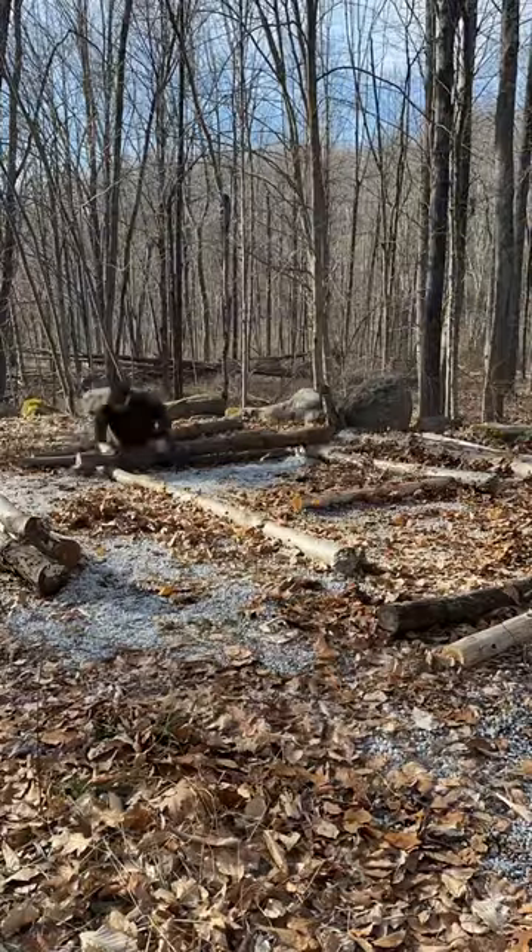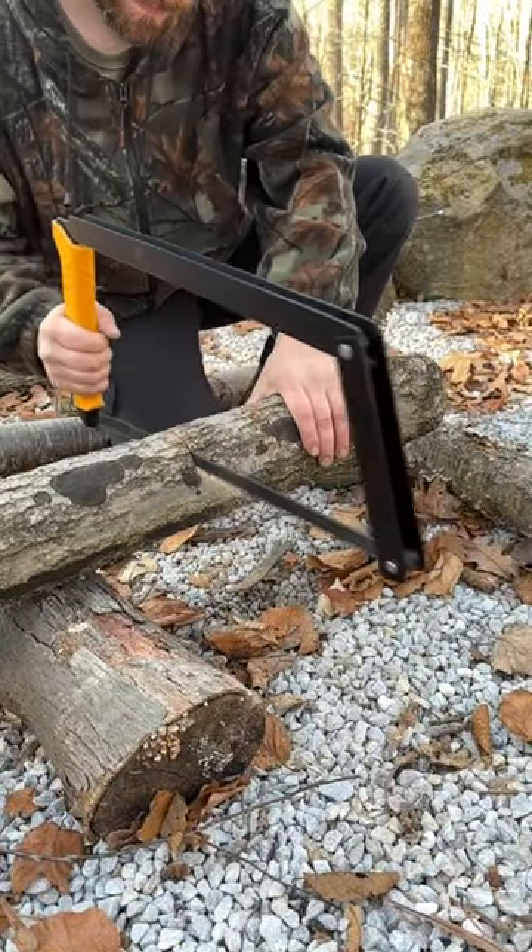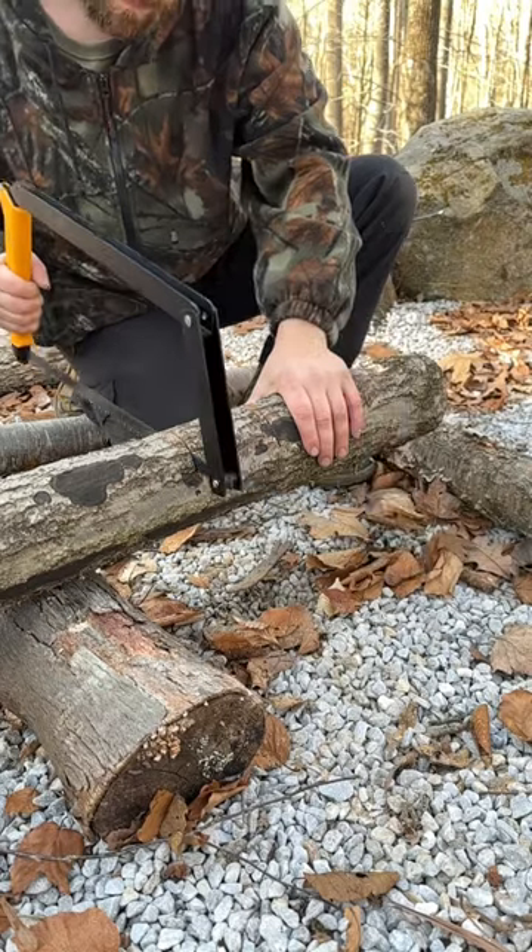So far the 24 inch paired up with the aggressive blade is by far my favorite. The aggressive blade almost never bound up on me, where the all purpose blade was a little tighter.